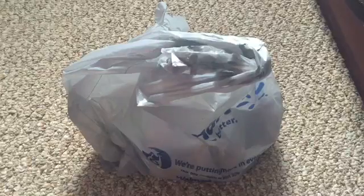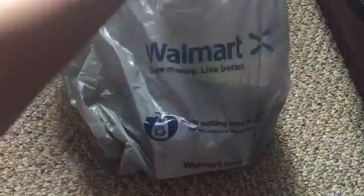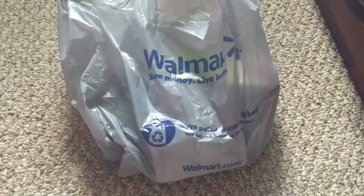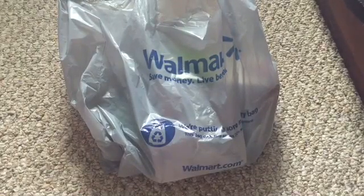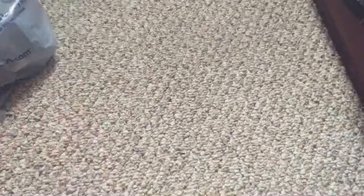Okay guys, welcome back to my channel. Today's video is going to be like a little mini Walmart haul. As you can tell, I didn't get that much. Let's get started. Quick reminder — sorry if my voice is weird, it's because I just woke up. Sorry if you hear any background noise.